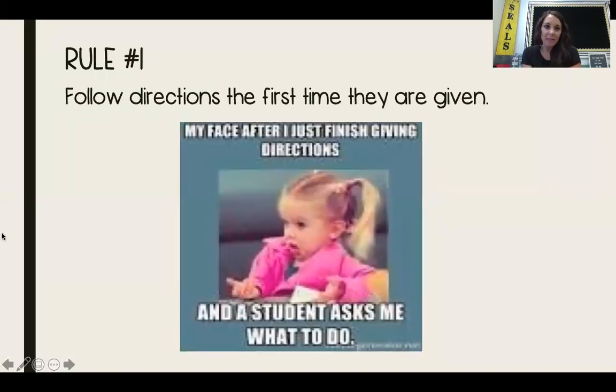Rule number one says: follow directions the first time they are given. There's a meme that says 'my face after I just finished giving directions and a student asks me what to do.' Have you ever seen your teachers make that face before? A lot of these rules won't really apply until we come back to school in person and you are coming into the Science Lab, but whether we're online or in person, always make sure you're following directions.